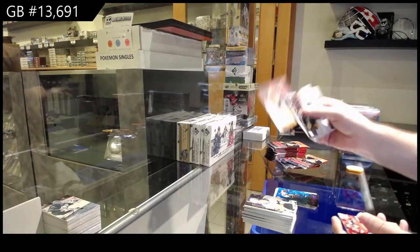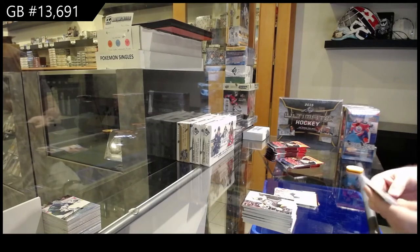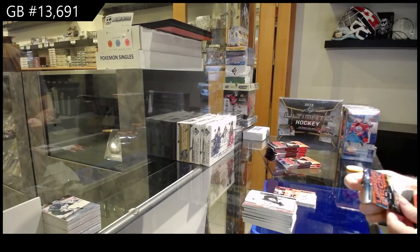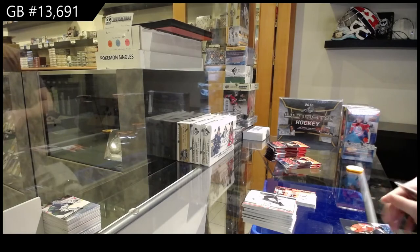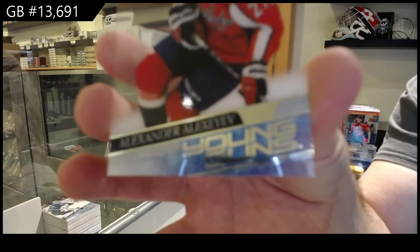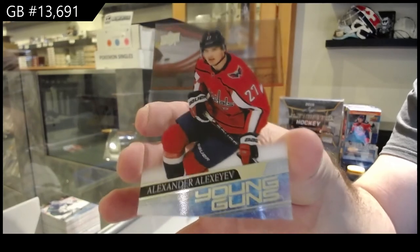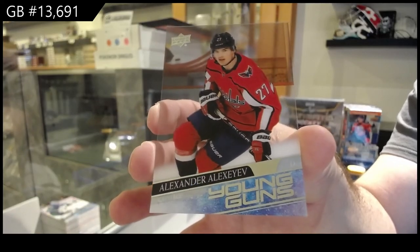Canvas of Dre Seidel for the Oilers. Debut of Jack Hughes for the Devils. This has been a good break — for the Capitals, Young Guns Clear Cut Alexander Alexeyev! Young Guns Clear Cut Alexeyev!